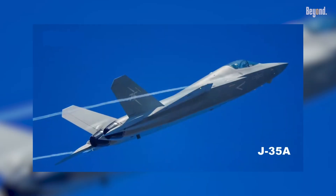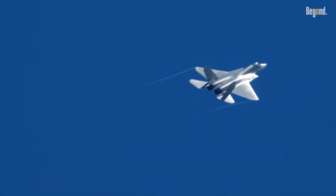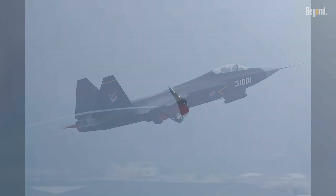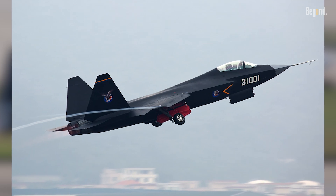China's Shenyang J-35 is emerging fast as a carrier-capable stealth fighter, rivaling the U.S. Navy's F-35C. It boasts indigenous engines and AESA radar, with speeds near Mach 1.8. Notably, the J-35 comes at a fraction of the cost of its American counterpart, shifting naval airpower dynamics, especially in the Asia-Pacific.